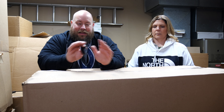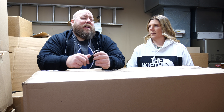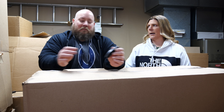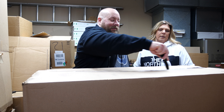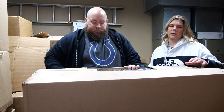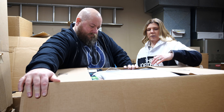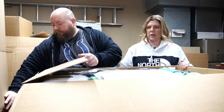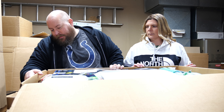This is liquidation — unmanifested, complete mystery. We're just hoping and praying it's full of PlayStation 5s, maybe even an Xbox. Some of this stuff you'll find on our eBay store — the direct link is down below in the description box, so make sure you check that out.